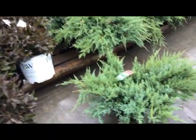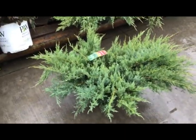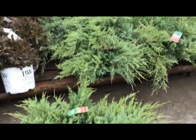Here we have a really nice looking gray owl juniper — beautiful color, look at the size, good heavy 18 inches at least.